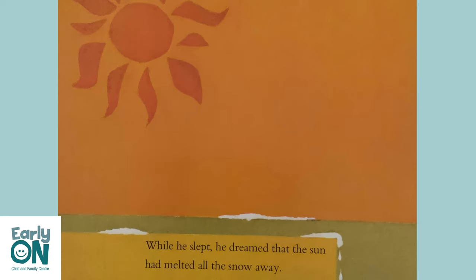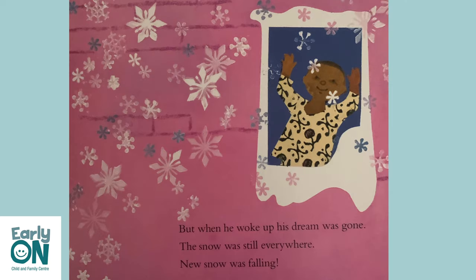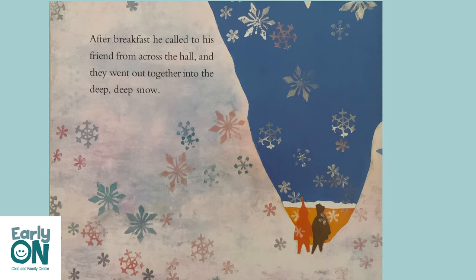The snowball wasn't there. He felt very sad. While he slept, he dreamed that the snow had melted all the snow away. But when he woke up, his dream was gone. The snow was still everywhere. New snow was falling. After breakfast, he called to his friend from across the hall, and they went out together into the deep, deep snow.